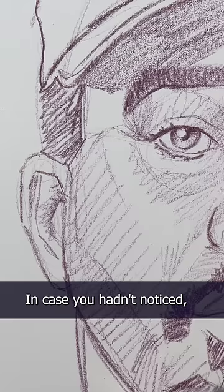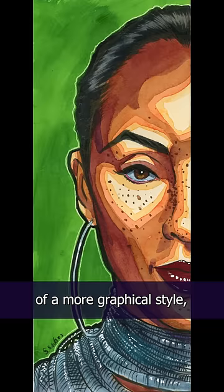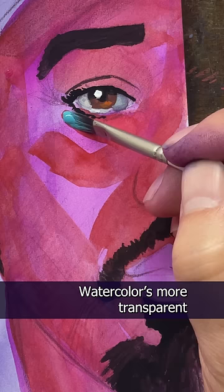In case you hadn't noticed, I'm painting in gouache for this series. I did the 80s in watercolors, and while I tried a bit of a more graphical style, I've used watercolors so much that I was still well within my comfort zone. But for the 90s, I wanted to play around with gouache, which is more opaque. Watercolor is more transparent, and gouache is kind of just like regular paint.